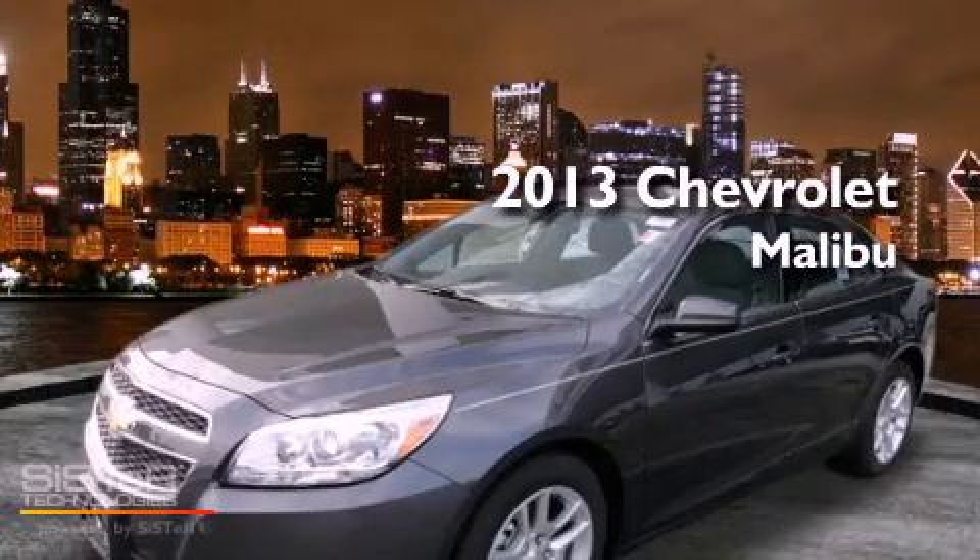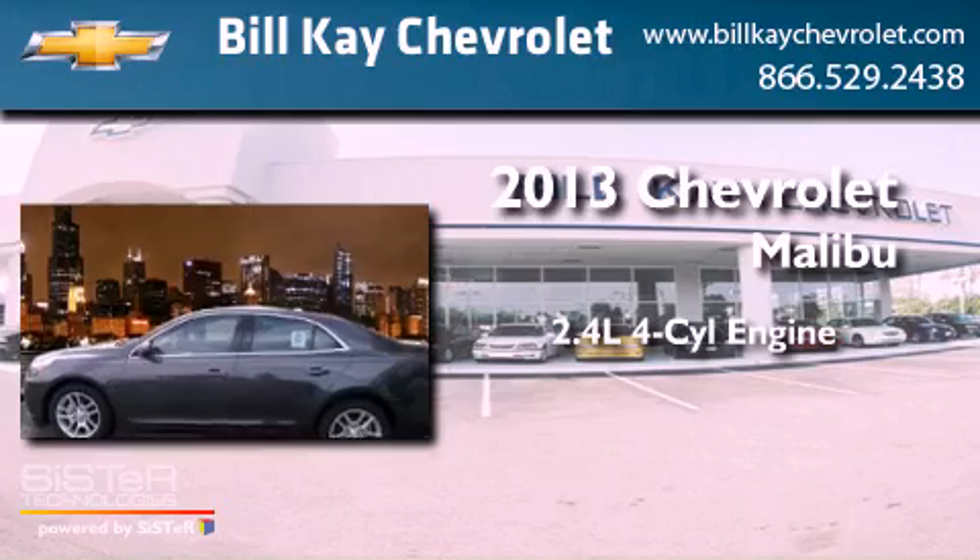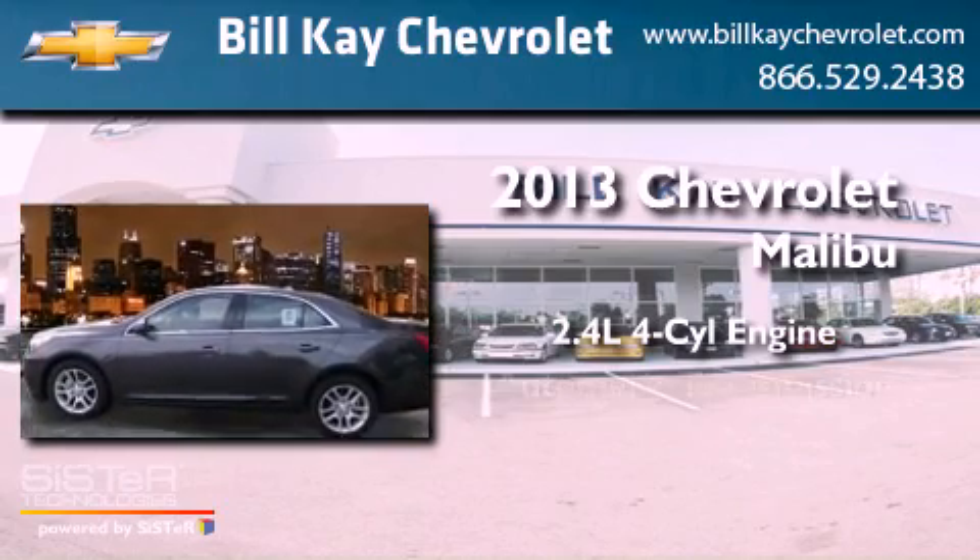This is a brand new 2013 Chevrolet Malibu. It has a 2.4 liter 4 cylinder engine and an automatic transmission.